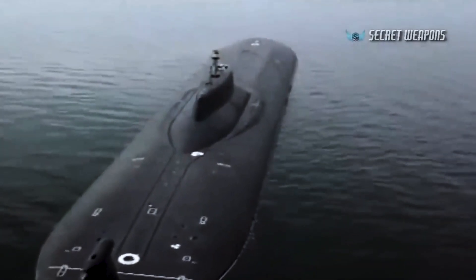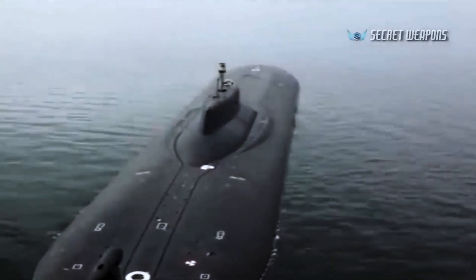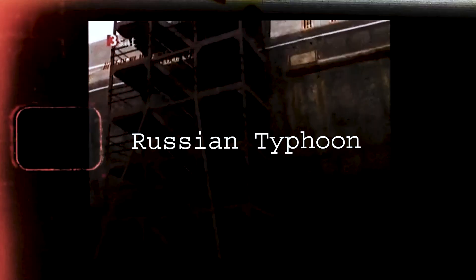But here are some submarines that will surprise you with their features. The first and the biggest one: the Russian Typhoon.